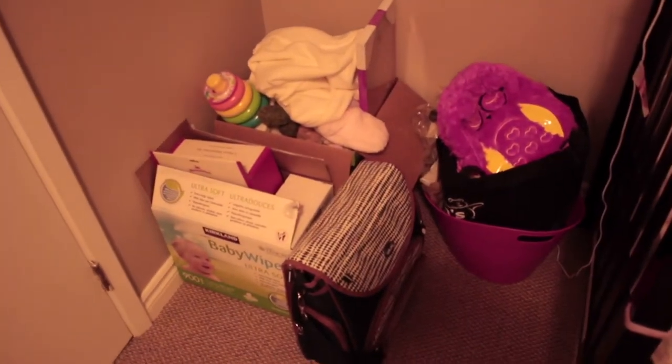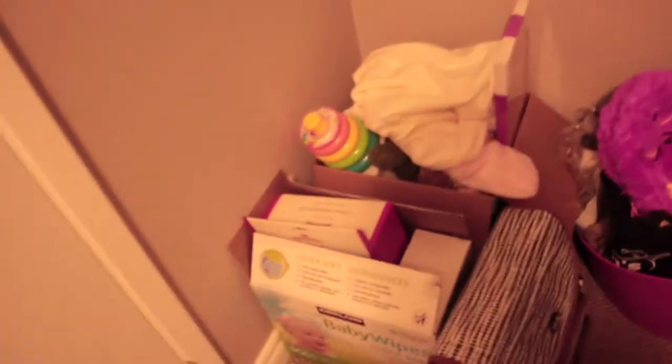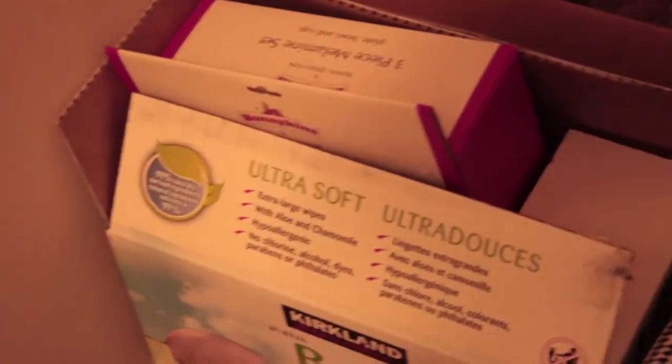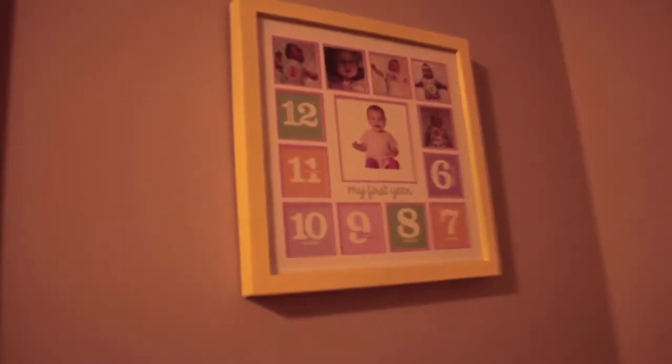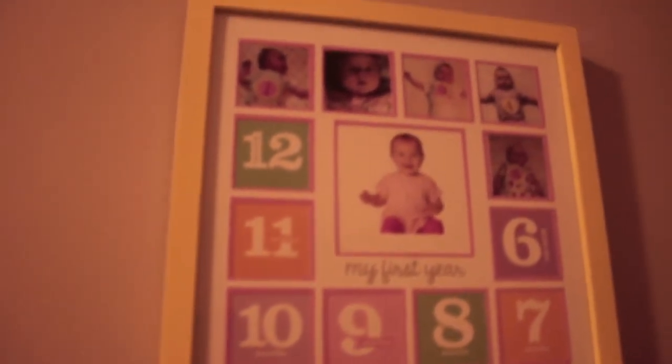Over here I have a diaper bag, and in the back is a toy bag where I keep all of her stuffed animals and toys. That's the wipes. Right here is a backpack she doesn't use yet, and some samples. Up here I have a one-to-twelve-months display — each month she gets a new picture. So far she's five months and she'll be six months on Saturday. It goes all the way around, and you put the one-year photo in the middle. I think that's pretty cute.